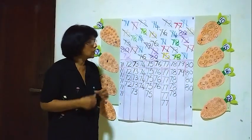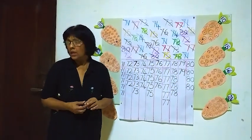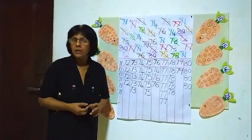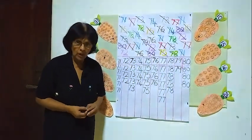Okay children, we sorted out all the numbers and I think you enjoyed the lesson. Hope you join with me in my next lessons. Thank you very much.